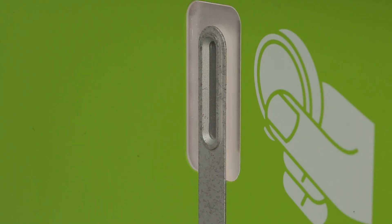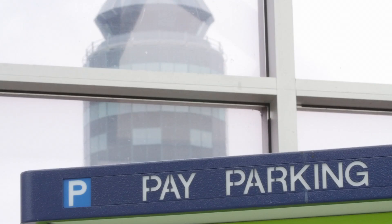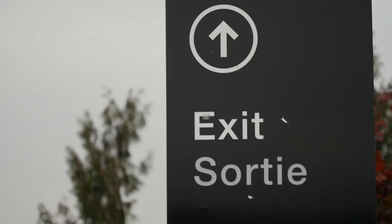Don't lose your token or you'll have to pay a fee. Before you return to your vehicle, you can pay at an automatic pay station. Insert your YVR token, then pay by credit, debit, or cash. Remember to take the token with you after you pay. You'll need it to exit.